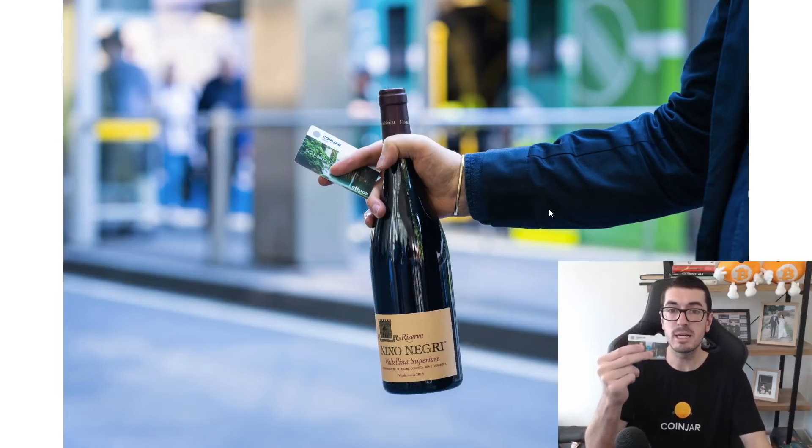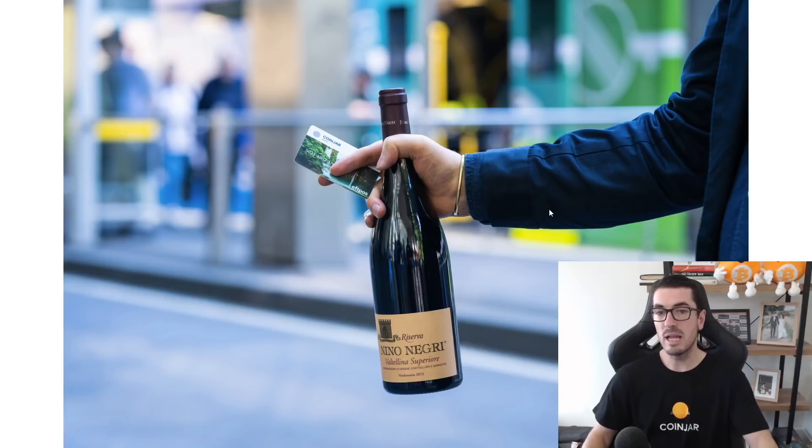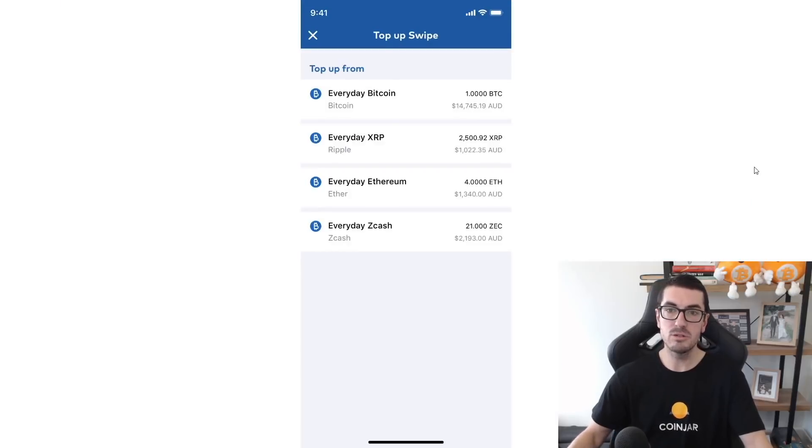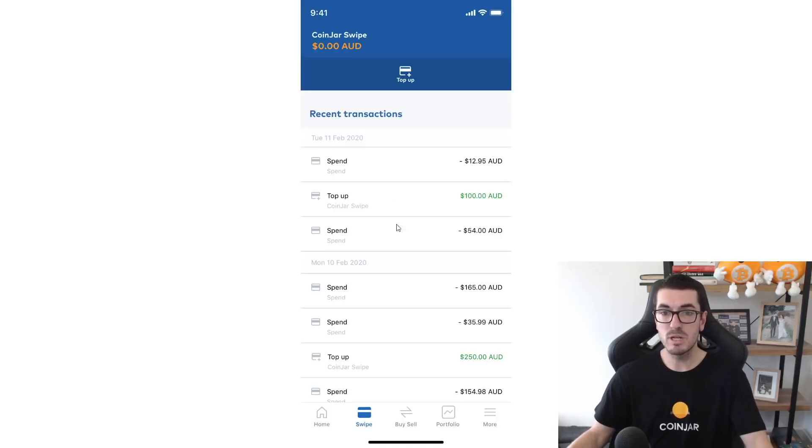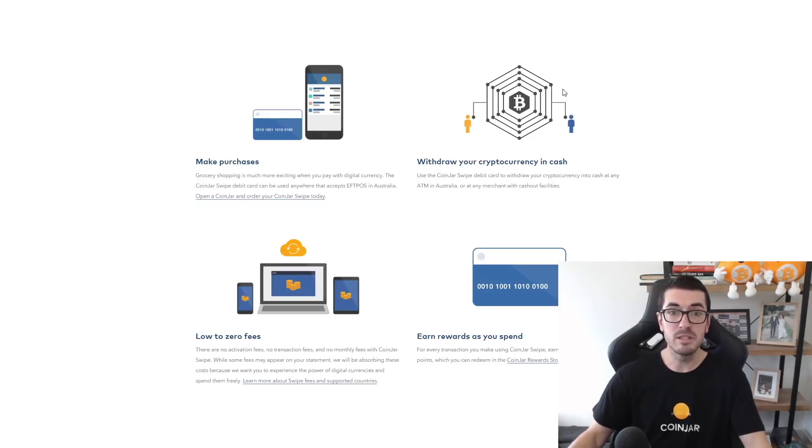The next feature is the CoinJar card. A lot of people still don't realize you can pay for just about everything with Bitcoin and other cryptocurrencies. The CoinJar swipe card works anywhere you'd use a debit card, in exactly the same way. All you need to do is choose a way to top up your swipe card — say you're going out shopping with some crypto in your CoinJar account. Open the app and choose to top it up, for example $100 out of your Bitcoin, and that tops up your CoinJar swipe card. Then you can use it to spend or withdraw cash. I've had this card for many years and it's very easy to use.